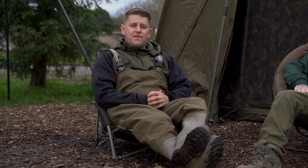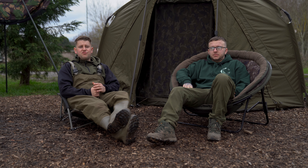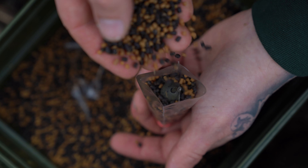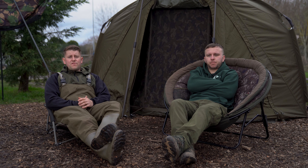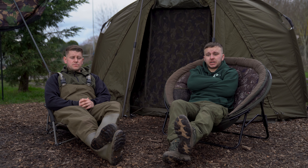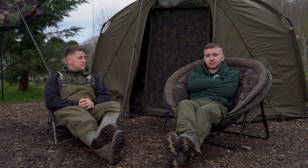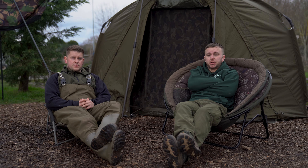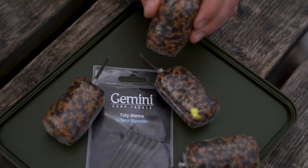Hello and welcome back to Carp Interest. We're finally back out on the bank and we've got an interesting new venture to let you in on. We're collaborating with Gemini Carp Tackle this year and we're going to go through a number of in-session videos covering numerous methods and tactics. The first in-session video starts today — we're here at Trentview Fisheries in Nottingham, doing singles versus solid bags.